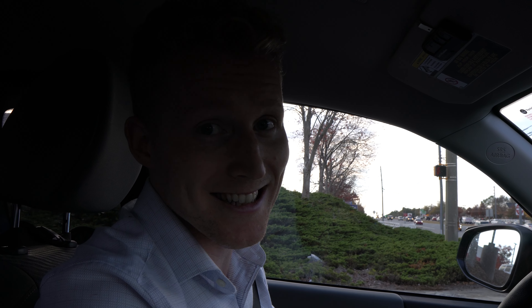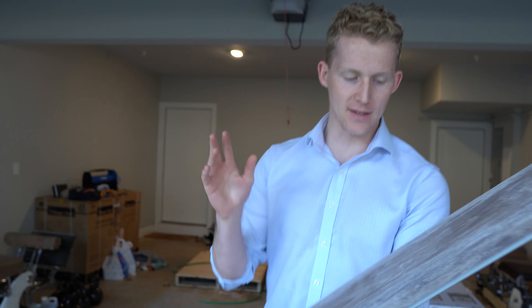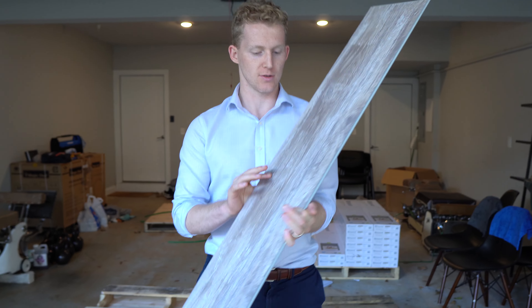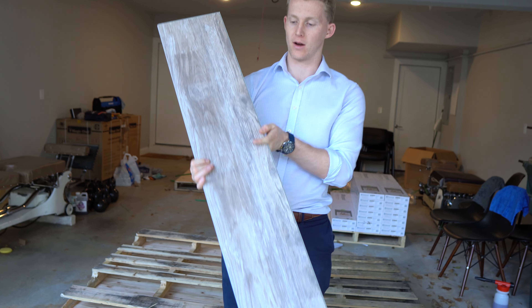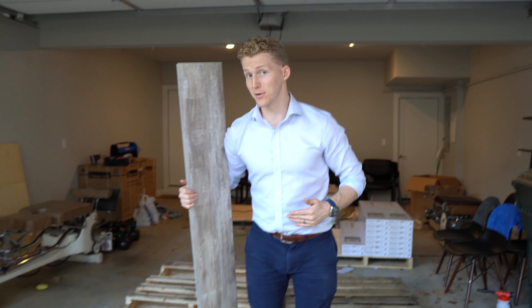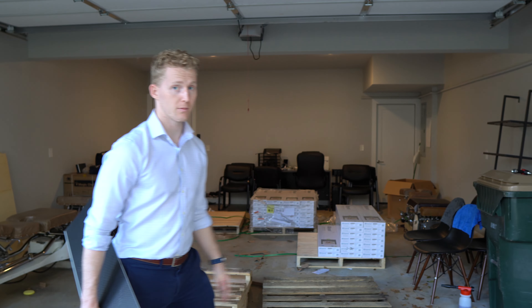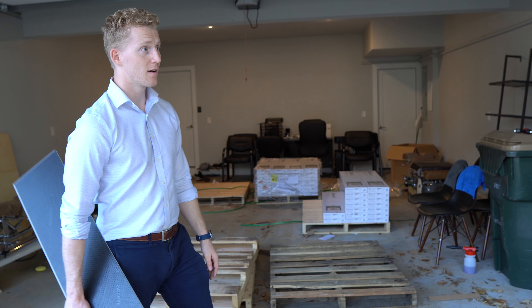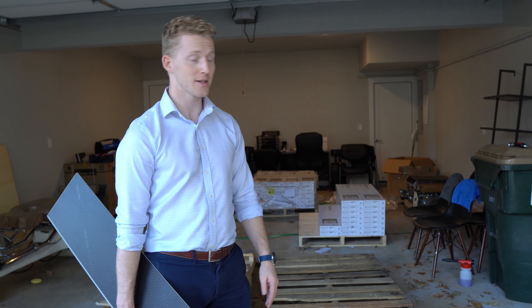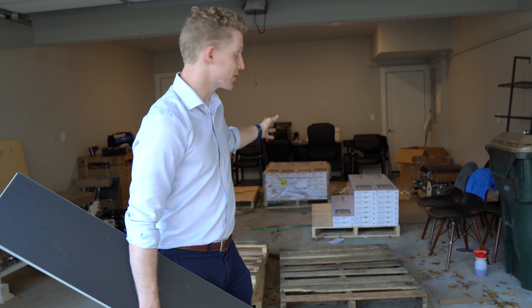I'm not sure if I showed you guys the wood yet, but this is what it looks like — these are the panels and it looks super nice. I haven't actually seen the flooring installed yet so I'm excited to go see it. We're going to load up the remaining pallets — remember we had six pallets, over 6,000 pounds of wood that we had to truck up this hill. Now we're going to unload as much as we can into the truck and take it over to the practice.